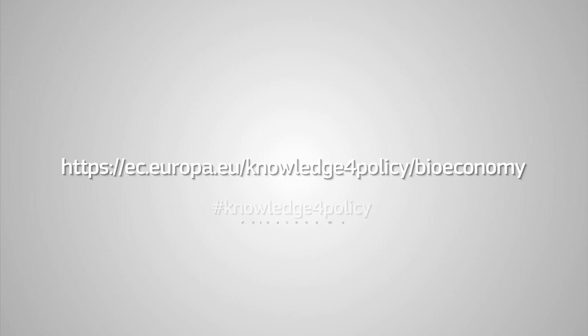Download the full brief and discover more about biomass at the Knowledge Centre for Bioeconomy website.